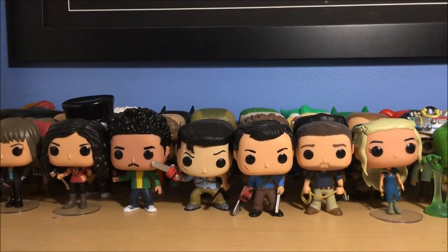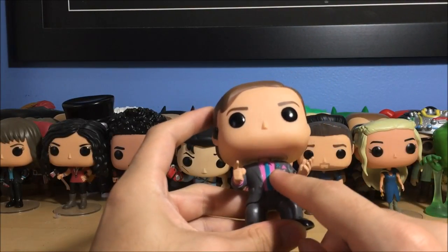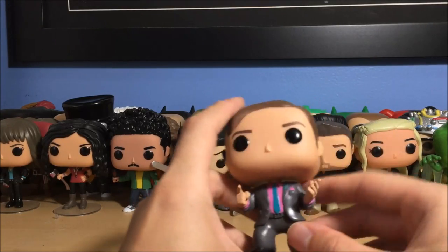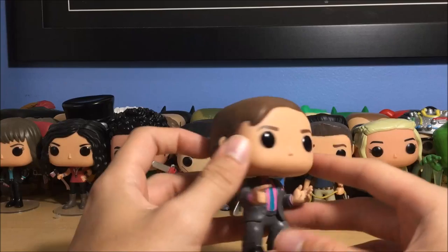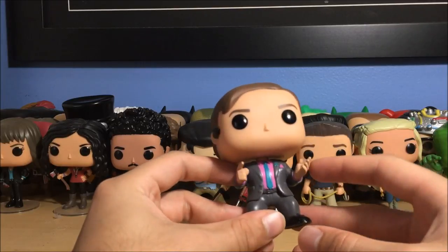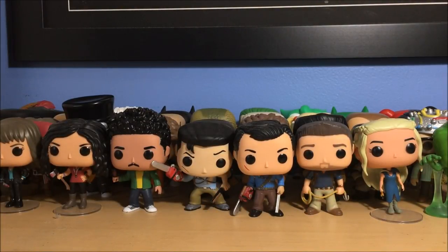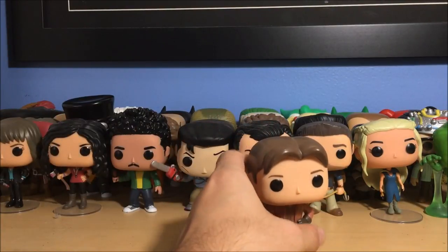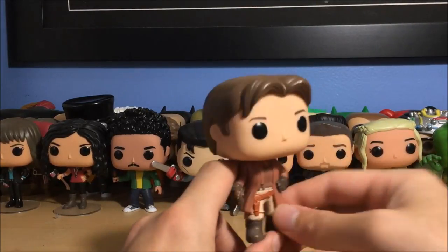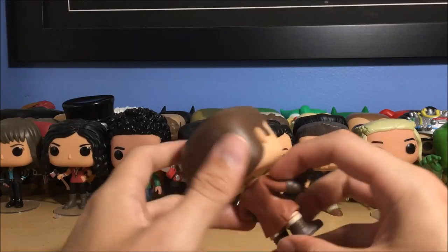Next we have Saul Goodman — he's got a little ribbon from the airplane crash in season two, which he would constantly wear afterwards. He's got his Bluetooth headset on, pointing his hand with the other hand open. Pretty funny pose. They also made a Saul for Better Call Saul named Jimmy McGill, which is his real name, but I didn't buy that one. If they make more Better Call Saul pops for characters not in Breaking Bad — like Nacho — I'll probably buy those.